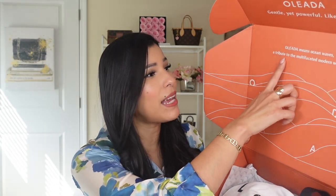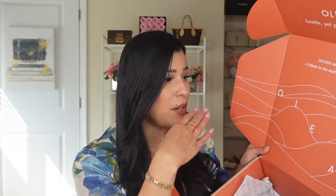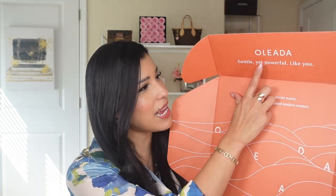I want to thank Oleada for sending me this amazing handbag. I love the packaging — it's really nice. It says here 'Oleada means ocean waves, a tribute to the multifaceted modern woman.' Oleada is a Spanish word. I like how it says 'gentle yet powerful, like you.' I am so excited about this collaboration and so grateful — me being a small content creator.